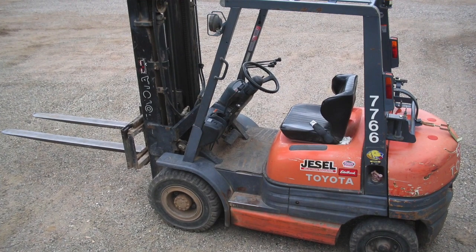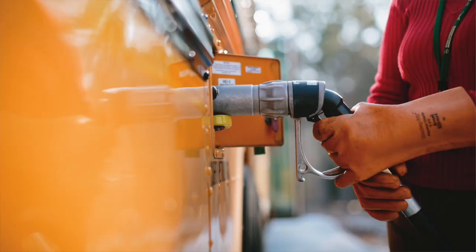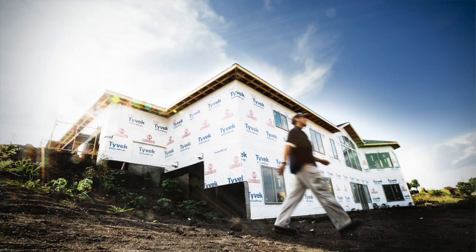In situations such as forklift use and vehicles, they're actually burning the liquid part of the propane. Whenever it's pressurized, there's a vapor state and a liquid state. Some draw off the liquid for motor vehicles and some draw off the vapor for home heating.